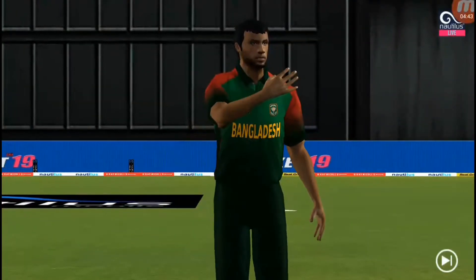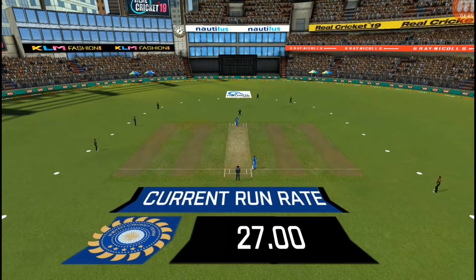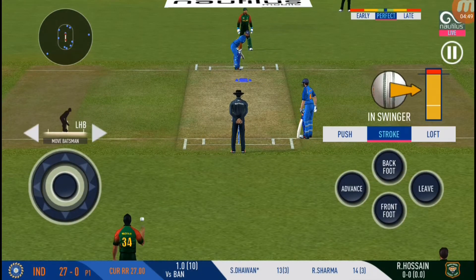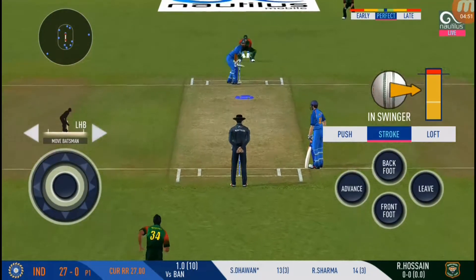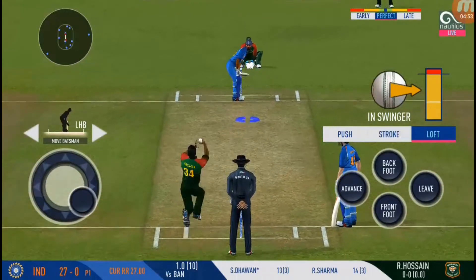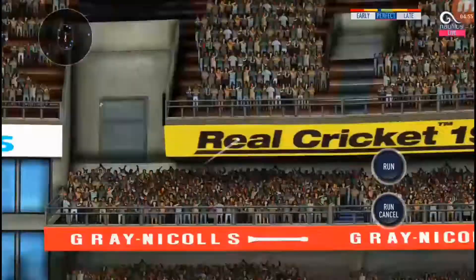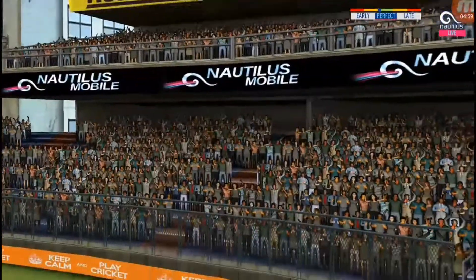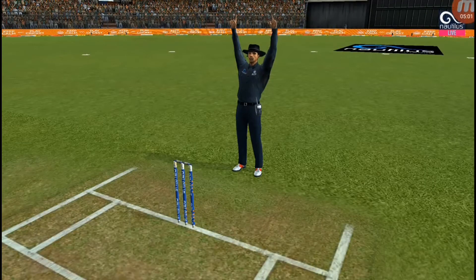Pacer introduced from the other end. He has placed a fielder at extra cover for the drive. Here is that sign of aggression from the batsman — he knows how to play this.